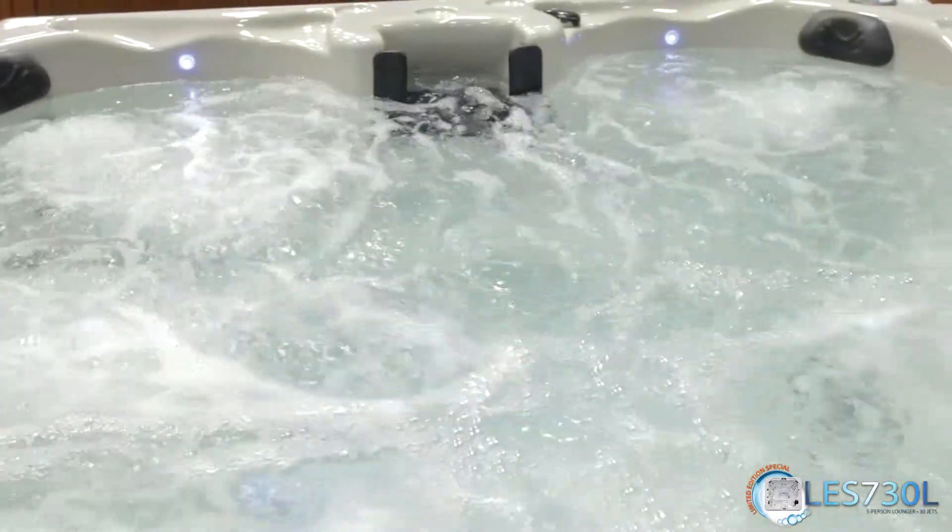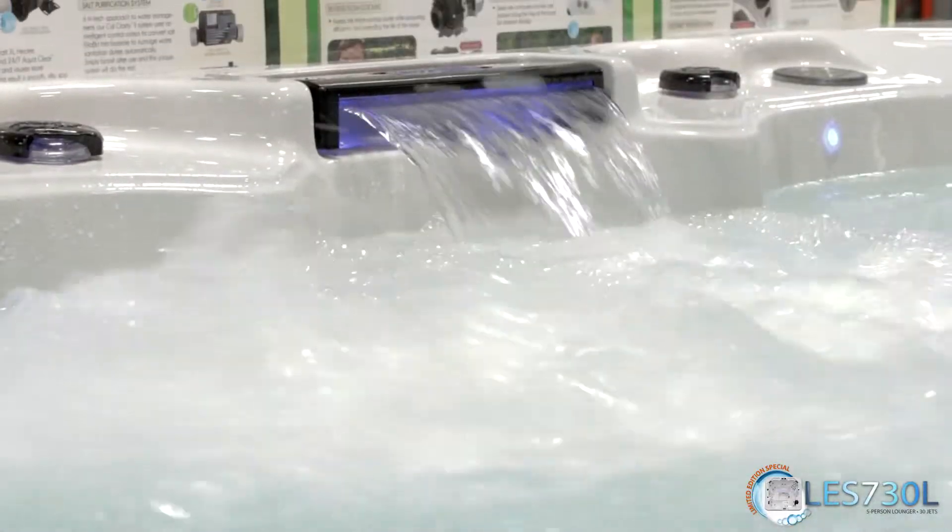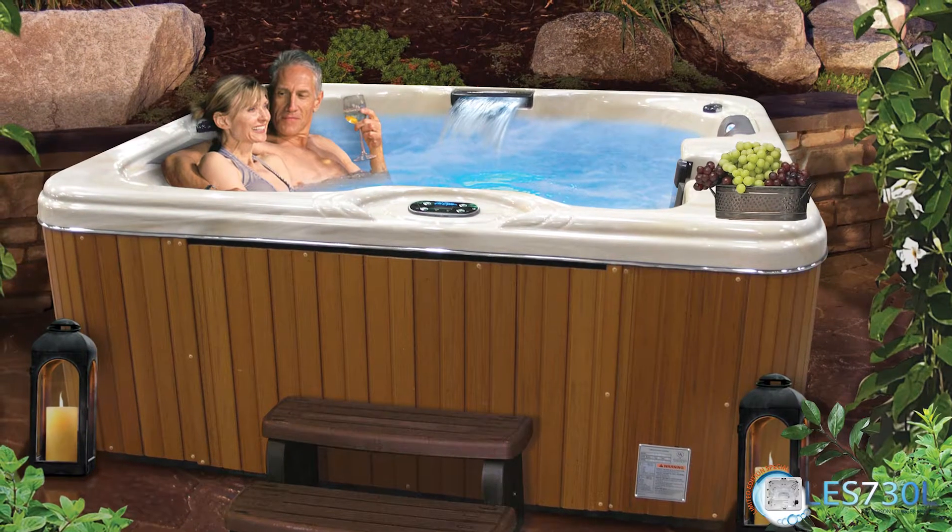Relax with multicolored LED lighting that surrounds you and accentuates the tranquil cascade waterfall. Even outside of this spa, you can rest easy.